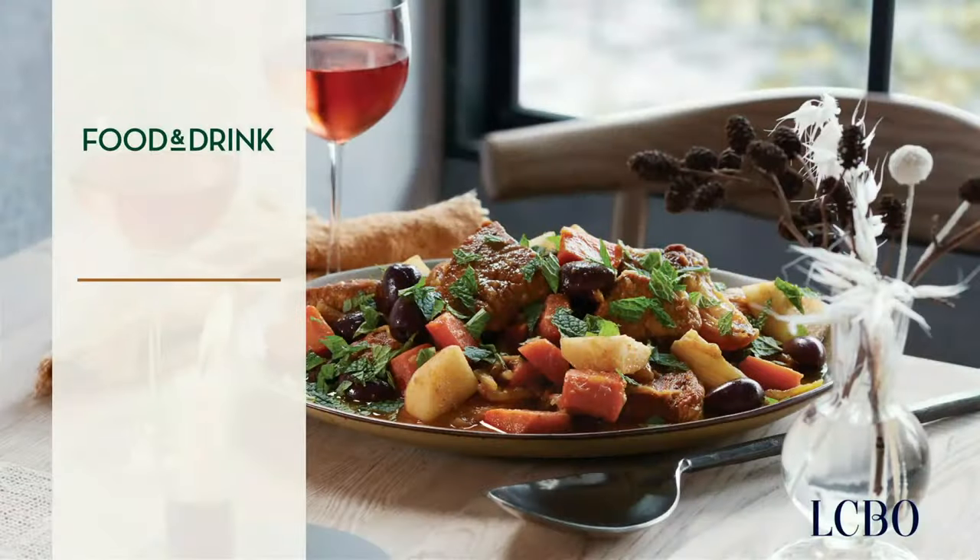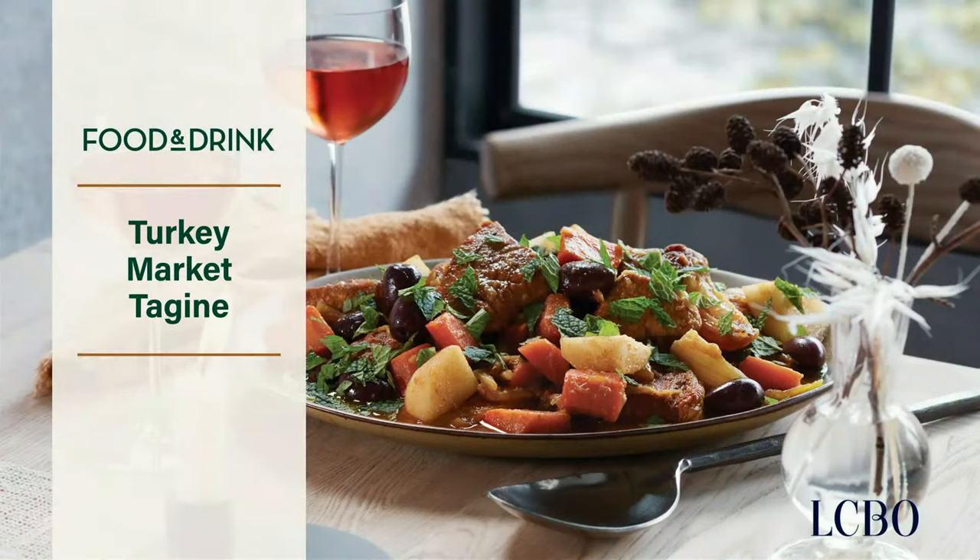Moving along to the main course — we've got something a little unconventional here: a turkey market tagine. This is actually a great dish for Thanksgiving because you're taking turkey, which is traditional, and combining it with all the sides in one dish. The dish takes turkey breast cut into chunks, adds root vegetables, pears and olives, all braised in a broth with cumin, paprika, cinnamon, and saffron. The aroma when you cook a tagine in your house is absolutely wonderful.